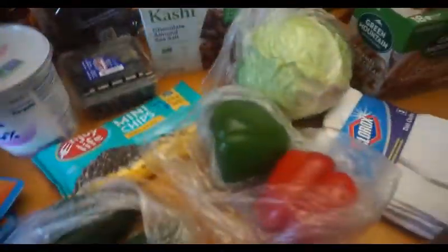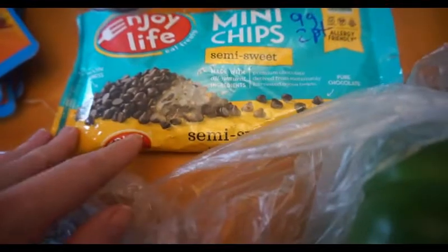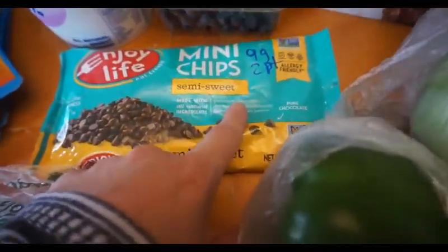I got some more of the Enjoy Life mini chips — these are so good. I like mixing them in with the yogurt when I have enough points. Nine grams is two points.